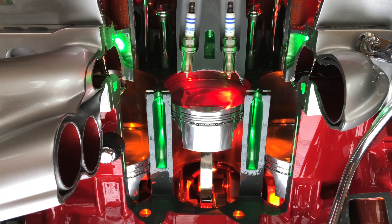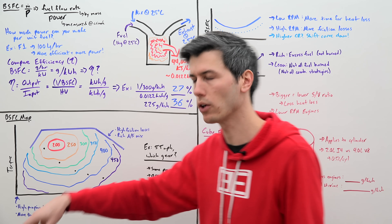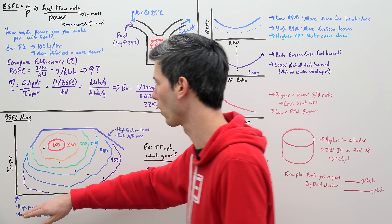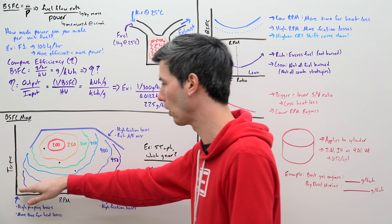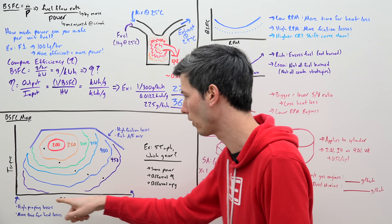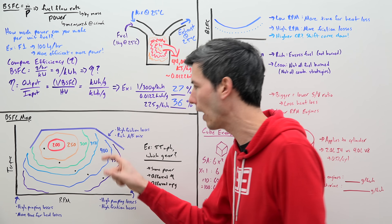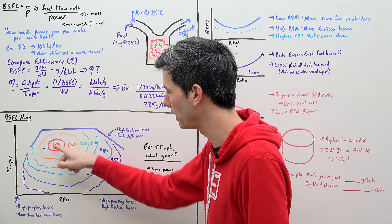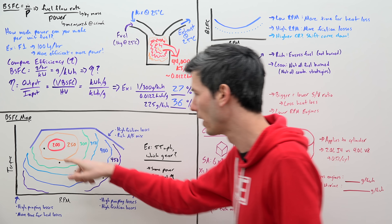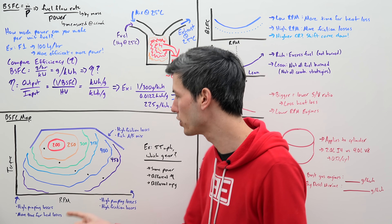A common way of visualizing brake-specific fuel consumption is to plot it against torque and RPM. Torque here represents engine load — from 0% to 100%, or brake-mean-effective pressure — with higher torque meaning wide-open throttle and lower torque meaning a restricted throttle. RPM runs along the bottom axis. On this plot you can see islands of different colors representing efficiency zones. The innermost island is the most efficient zone, at just 200 grams per kilowatt-hour, and as you move outward the values rise to 250, 300, up to 450 grams per kilowatt-hour.